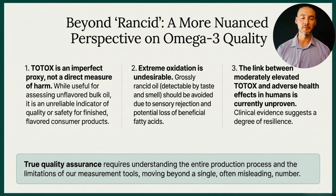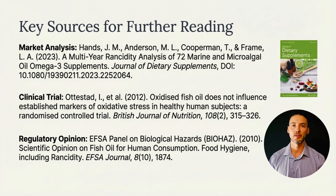The takeaway is more nuanced than simply labeling fish oil as rancid or not rancid. TOTOX is a useful quality signal, but it's an imperfect proxy — not a direct measure of harm, especially in finished flavored products. Severely degraded oils should be avoided for quality and sensory reasons, but when it comes to moderately elevated oxidation values, the evidence does not currently support a clear link to adverse health effects in humans, at least over short durations. True quality assurance means understanding both the limits of our measurement tools and the full context in which these products are made and used.